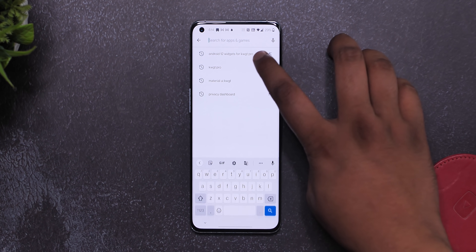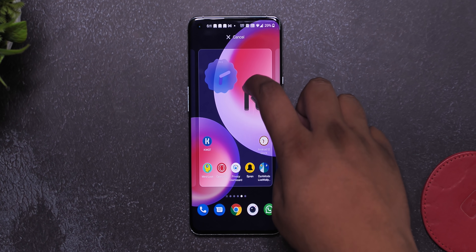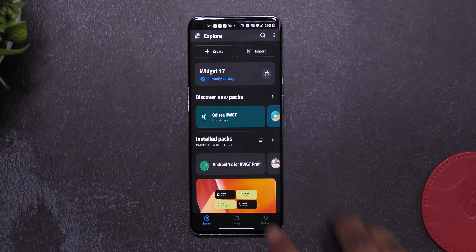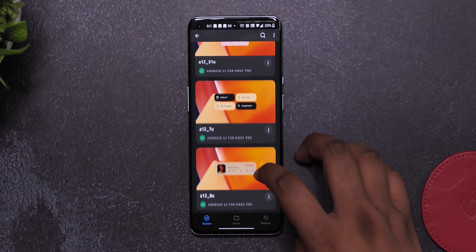But if you want other widgets like the new calendar widget or the weather widget, you'll have to get KWGT Pro which costs 99 rupees, and you'll also have to install Android 12 Widgets for KWGT Pro which costs 30 rupees. Don't worry, I'll leave all the links in the description. Once you've installed both apps, you can use KWGT Pro to add these cool Android 12 widgets on your home screen. We also have a step-by-step guide for that which you can check out below.